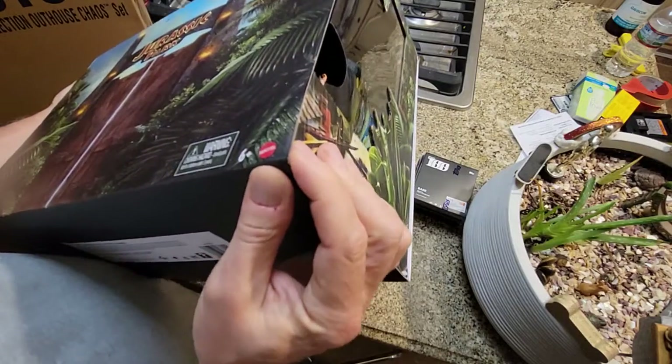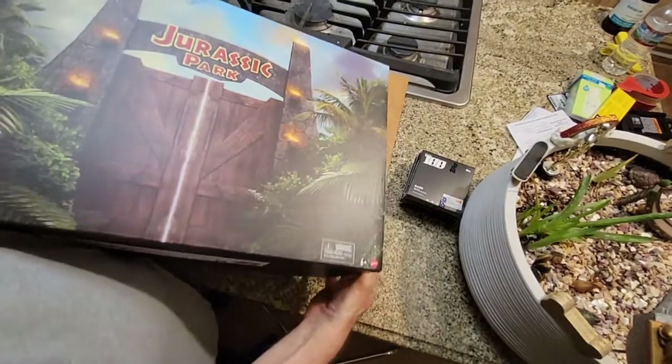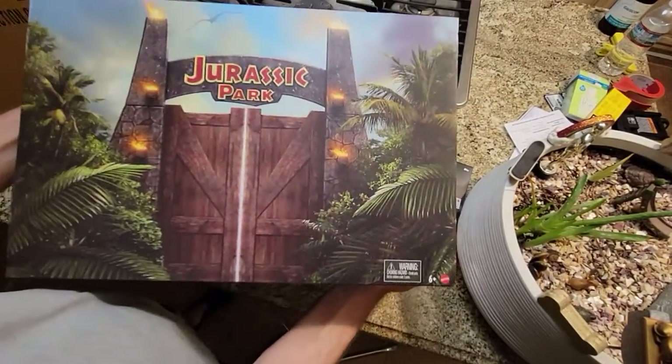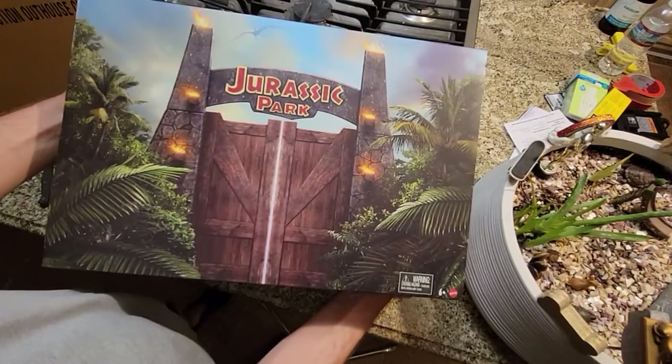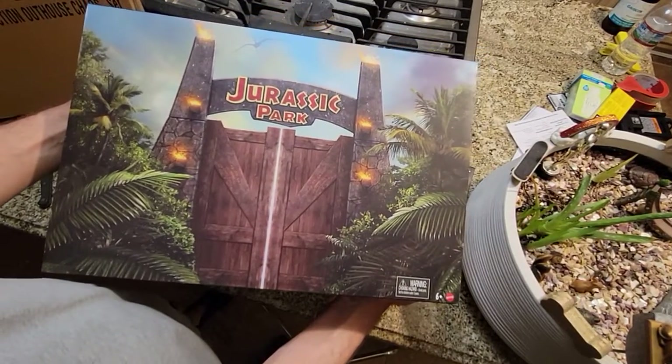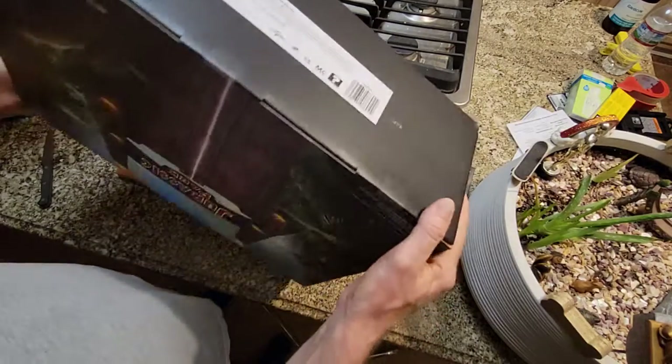I got some damage there. I don't think they're going to replace that — I just don't think I'm going to ask. But why would companies not protect this when the box is clearly part of the appeal of the toy for collectors?